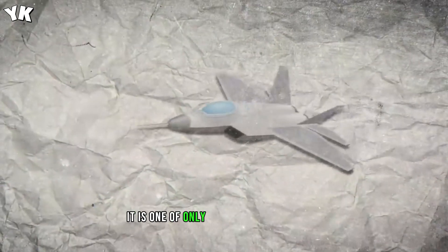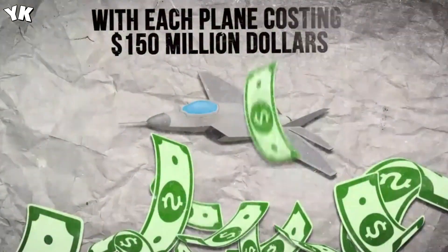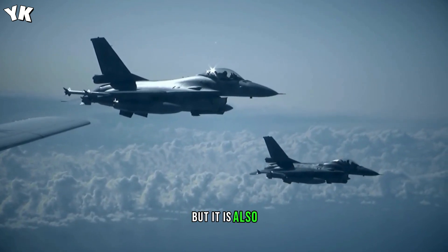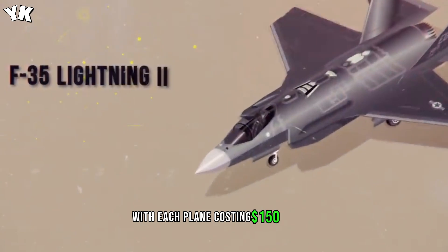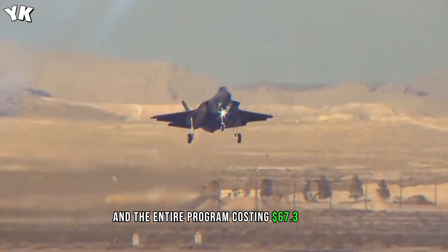Surprisingly, it is one of only three fifth-generation aircraft in military service that is operational. Not only is it the most advanced aircraft in the world, but it is also the most expensive fighter aircraft to date, with each plane costing $150 million and the entire program costing $67.3 billion.